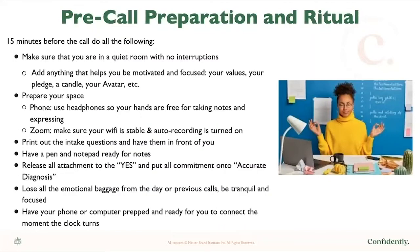Have a pen and notepad ready for notes, and release all attachment to the yes. Instead, put all the commitment onto accurate diagnosis. Sales calls are really about you diagnosing and prescribing the right solution — just like a doctor diagnosing a problem. You are in the driver's seat. Not all money is good money, and sometimes you're not the right solution for the person on the phone. Lose all emotional baggage from the day or previous calls. Be tranquil and focused, and have your phone or computer prepped and ready to connect the moment the clock turns the time.